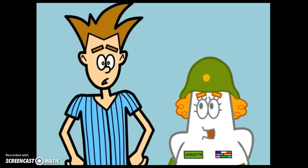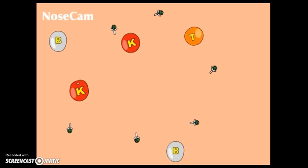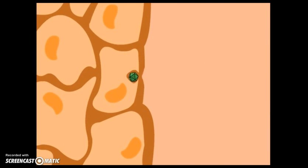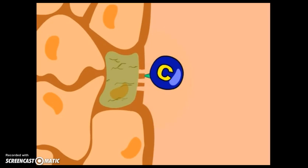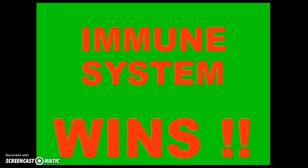We need the killer cells. K cells swallow up and destroy tagged invaders — those are like phagocytes. Natural killer cells will destroy infected cells to stop the virus from spreading. Here comes a cytotoxic T cell — it recognizes that a cell is infected and destroys the entire cell, including the cold virus inside. Your body has trillions of cells and makes new ones all the time, so you don't need an infected one that can make you sick. Step four is complete.